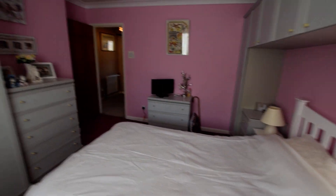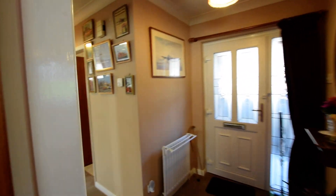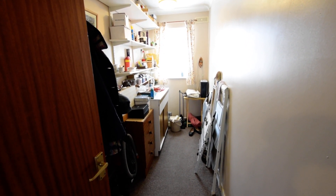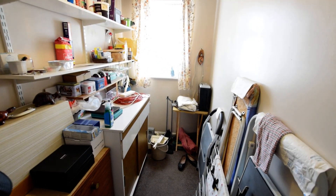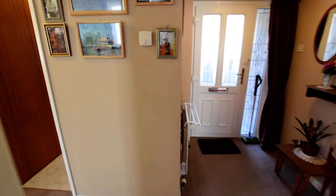Round the corner here is sort of a study slash could be utility room. You could maybe en-suite that bedroom if you wanted to, but this is not a bad extra little bit of space — you could have it as an office. Not a bad little spot to be honest; storage, all kinds of things.